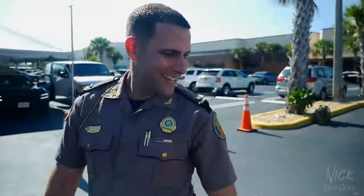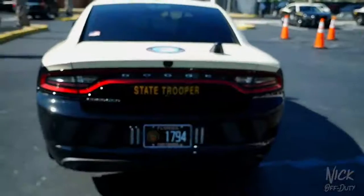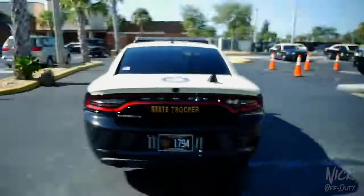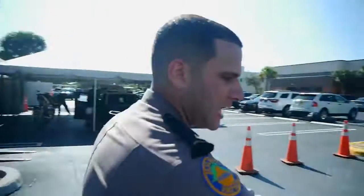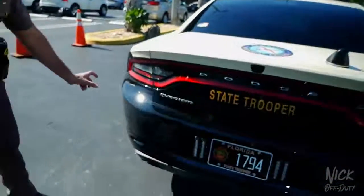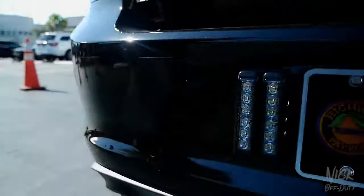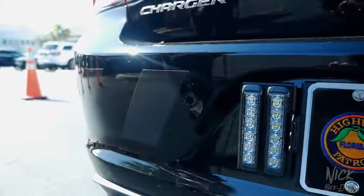Moving to the rear: more lighting around the tag area, the insignia on the trunk, and reflective tape on the rear bumper for night visibility. The six reflective stripes across the back of the car are visible to approaching vehicles at night.